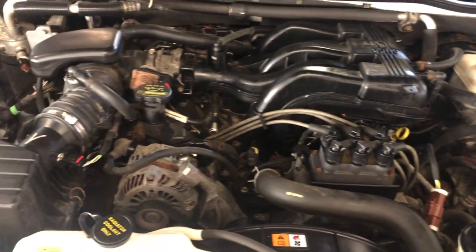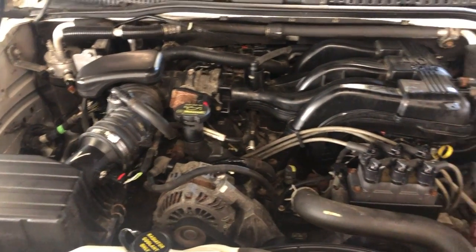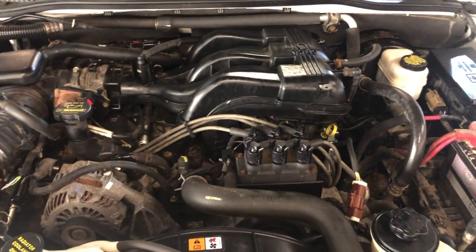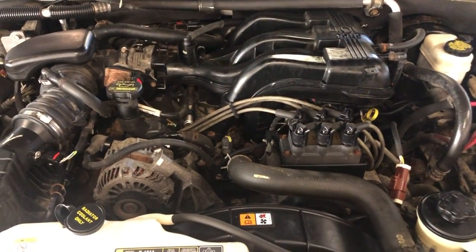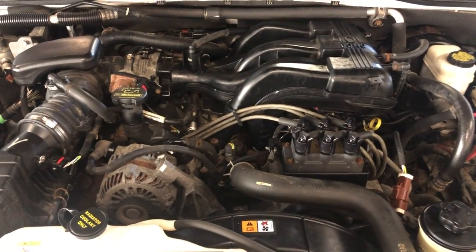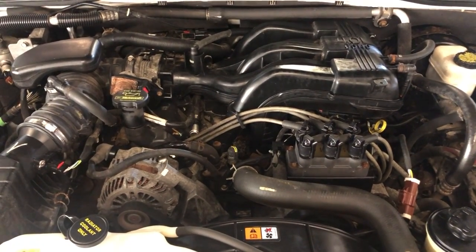2009 Mercury Mountaineer with a 4.0-liter engine, automatic transmission, all-wheel drive, one owner, clean Carfax. You can find this beautiful Mercury Mountaineer at Car City Inc in Palatine.